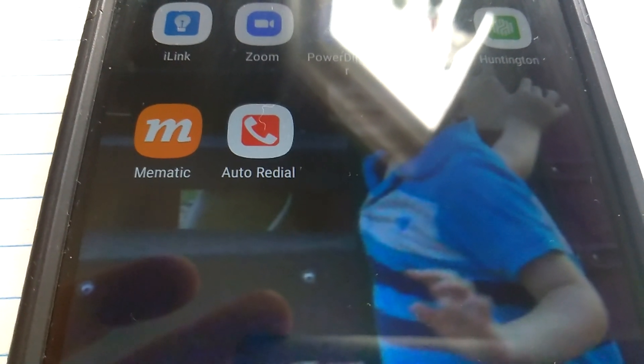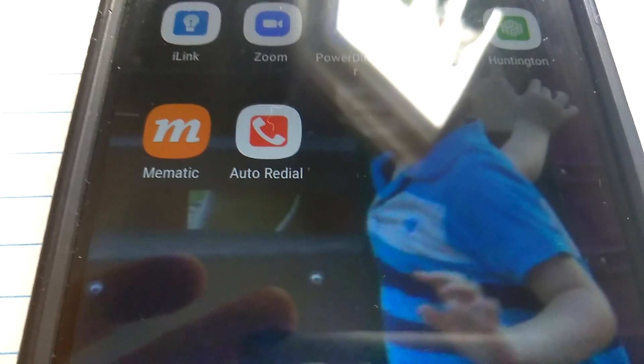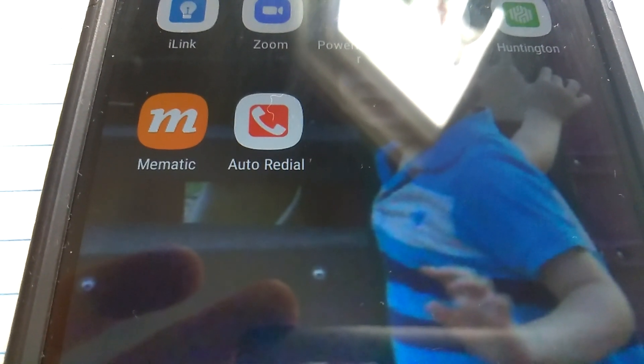Hey guys, glad you could join me again. Here I am with this thing called Auto Redial — got it off the App Store. You can find numerous apps that do this; it's just the one I've used in the past. It's very helpful.